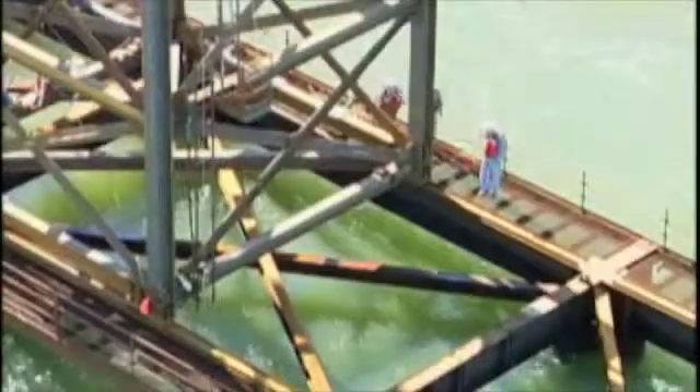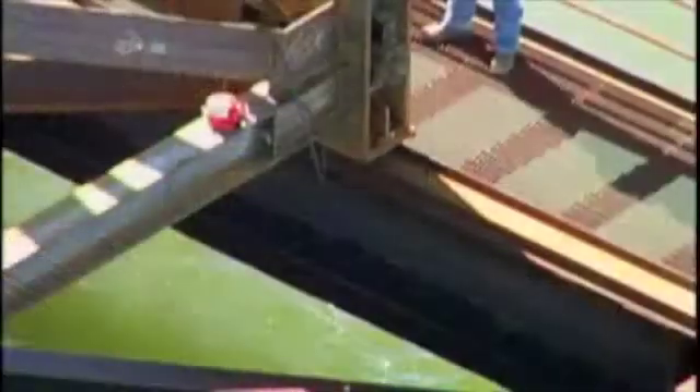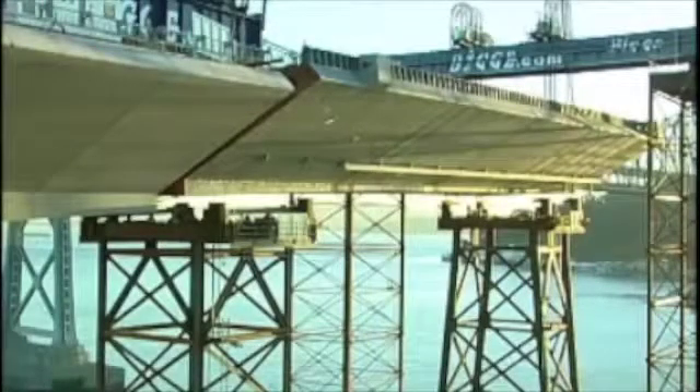The western temporary tower will remain in place until a final connection is made to the self-anchored suspension bridge. Following the tower support placement, the transition span is finally lowered into place.